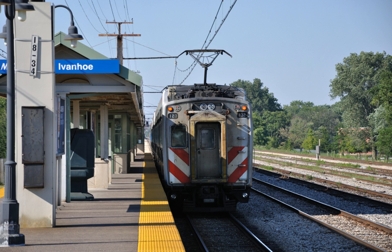The Metra Electric District also has the best on-time performance of all Metra lines, averaging only one late train a month in 2014.